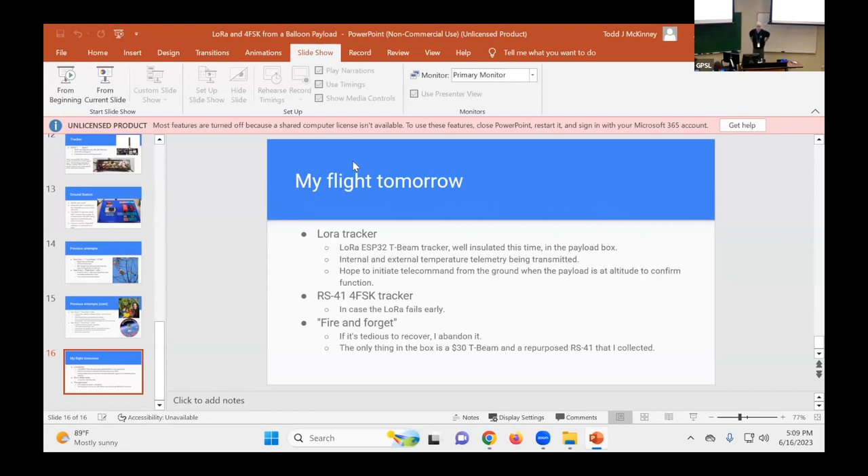On the LoRa frequency question: we were using 915 MHz previously. Because we weren't sure if failures were a signal strength issue or a thermal issue, for flight three and tomorrow's flight we switched to 433 MHz — around 431.5 MHz in a low-signal-data band section of the band plan that's reasonable for LoRa. The APRS on the RS-41 is at 432.500 and the 4FSK is at 432.605.